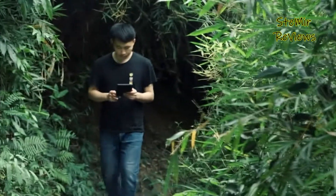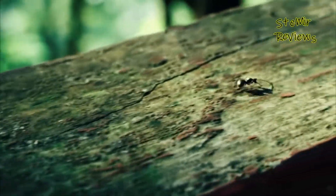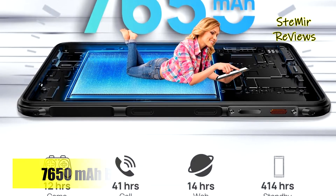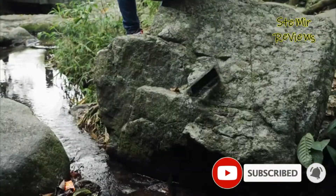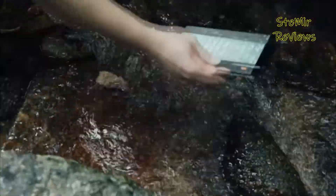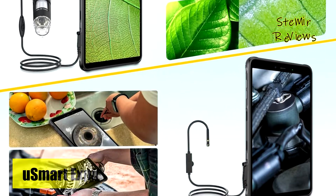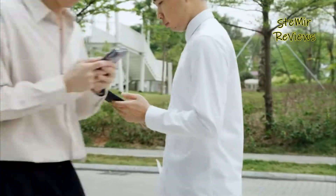This rugged tablet boasts a substantial 7650 mAh battery capacity, ensuring it can power through an entire workday or outdoor adventures, handling intensive tasks, team communication, GPS tracking, and video playback for up to 14 hours. The Armor Pad features dual speakers that provide a wider, more detailed, and immersive audio experience. Its 8.0-inch touchscreen is exceptionally tough, ideal for outdoor use.